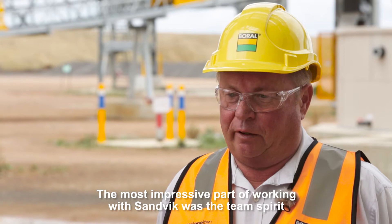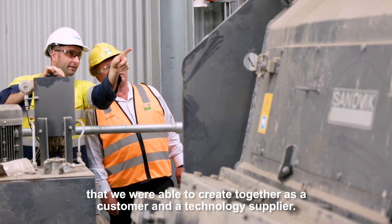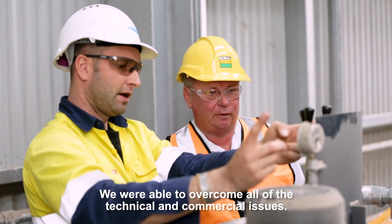The most impressive part of working with Sandwick was the team spirit that we were able to create together as a customer and a technology supplier. We were able to overcome all of the technical and commercial issues.